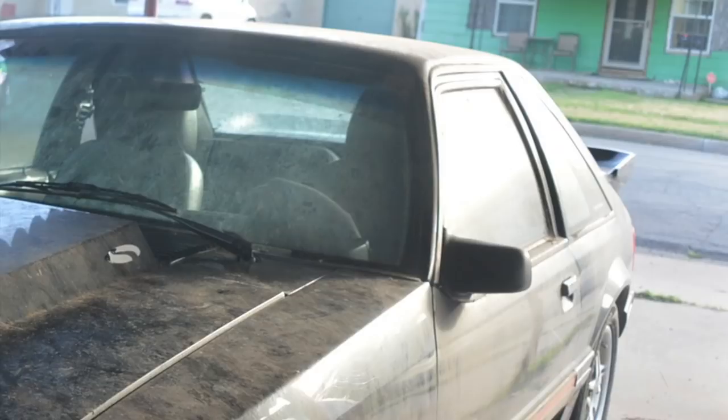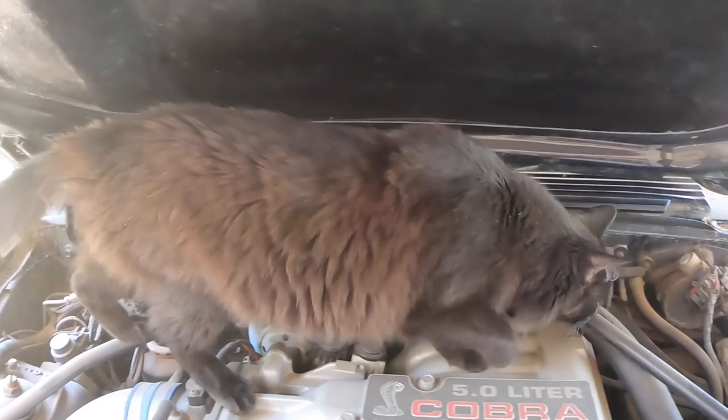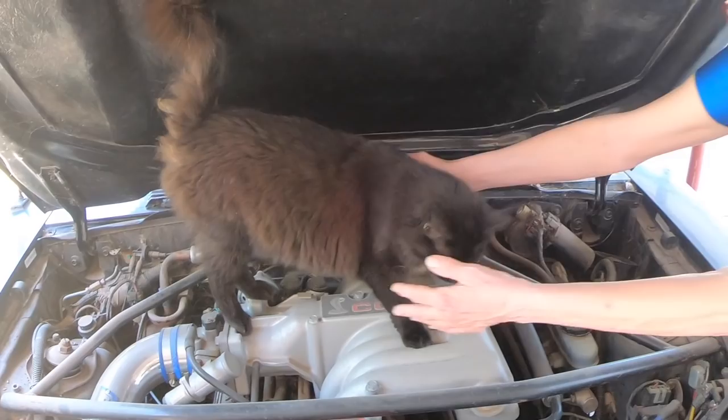How do you buy an old car from a woman who loves cats and has been told her Mustang is worth far more than it really is? The answer is maybe you don't. Instead, maybe you end up being a good neighbor and helping her out in the best way you can.